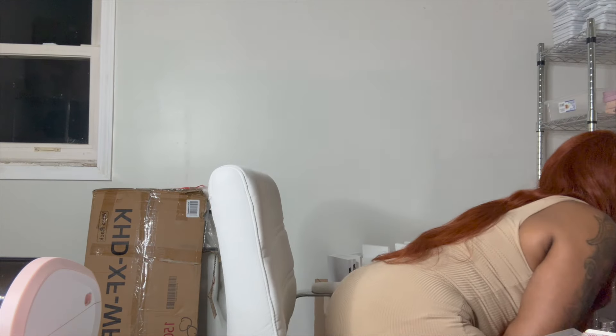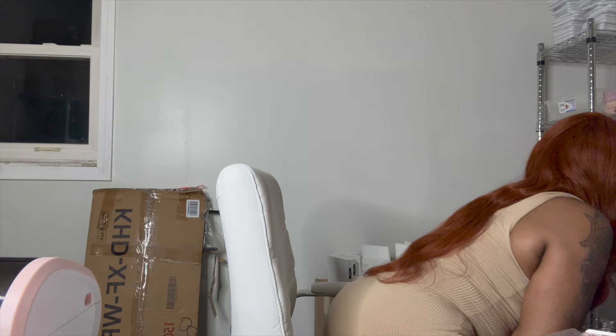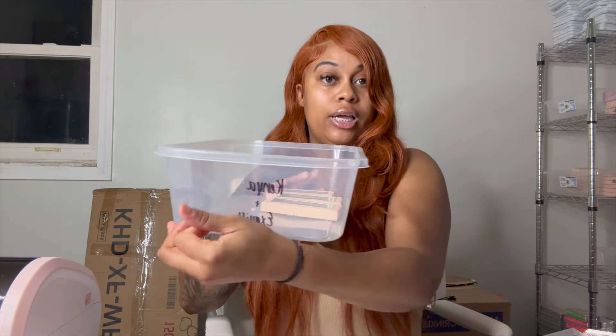I also recommend that you have somewhere to store your lashes. I have cubbies from Amazon. But since you're probably starting slow and growing big, honestly just go to Dollar Tree and get some clear bunnies — write the name of your lashes on them and put them on the back burner. You want to invest in proper storage once your business starts growing.